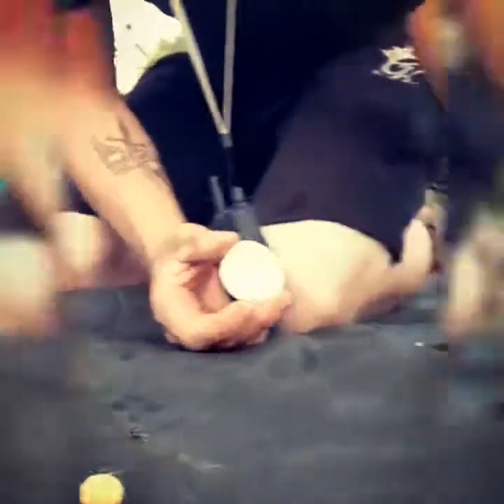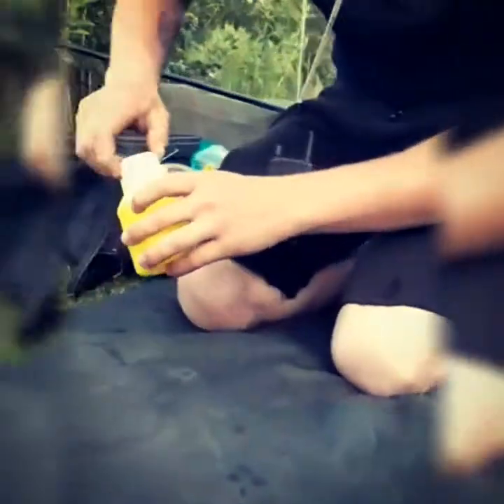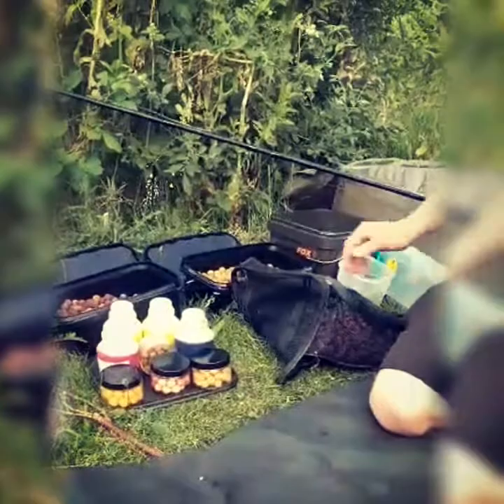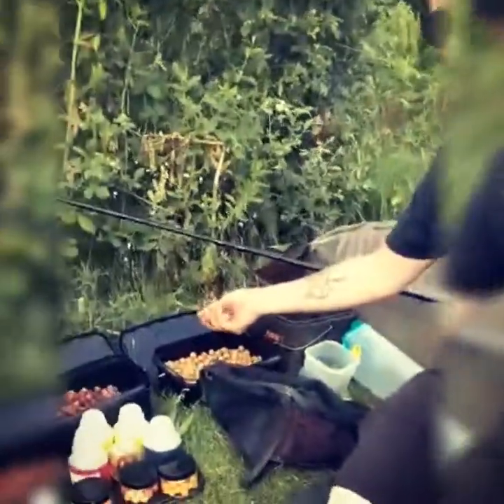I'm also using the matching Bunutti glug. As you can see it's quite light, and it's going to give off a nice cloud in the water which is going to hopefully attract the bigger fish. We do have a range of baits — also good is Warrior, which is a very nutty bait, fairly sweet.